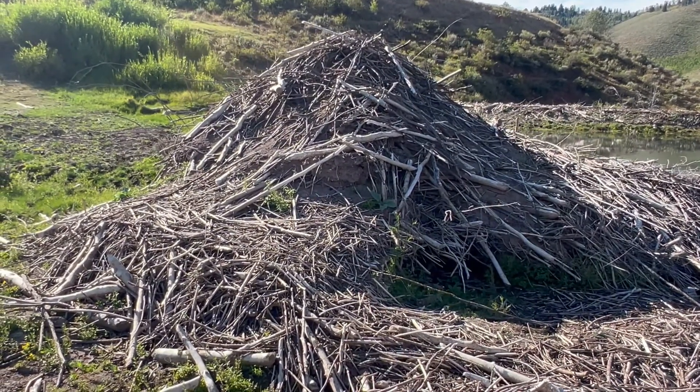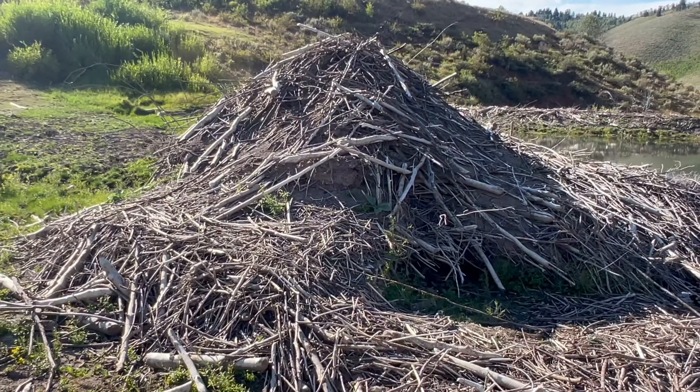All right, everybody — thanks for joining me to poke around in an old lodge and see a little blown-out dam.